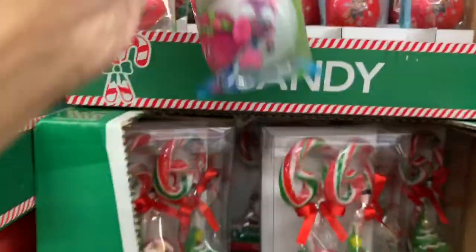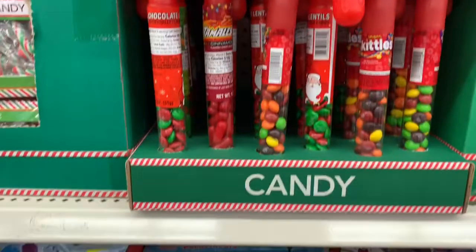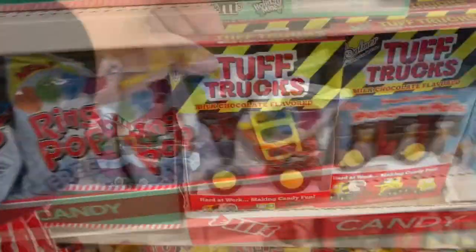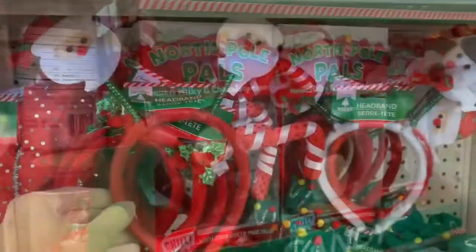They have these really cool ornaments as well — they are Trolls and inside the ornaments there is candy. They have the regular candy canes that have candy in them that you can find at Walmart or Target for much more. I really loved this too — it was a chocolate truck. My kids love chocolate and my son loves trucks, so that's always a great option.